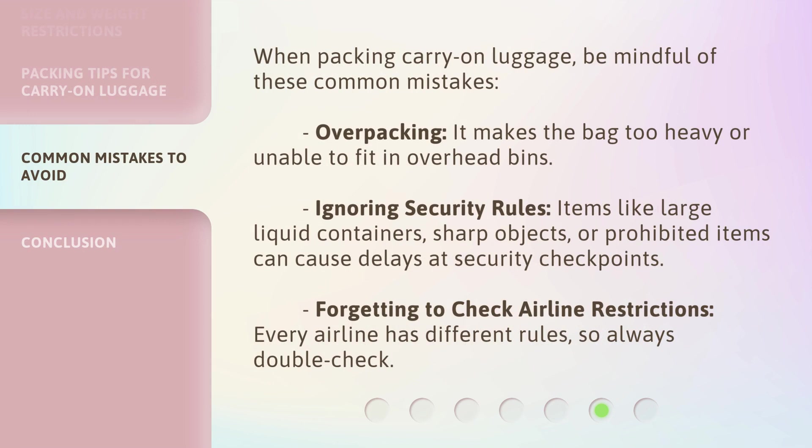When packing carry-on luggage, be mindful of these common mistakes. Overpacking makes the bag too heavy or unable to fit in overhead bins. Ignoring security rules — items like large liquid containers, sharp objects, or prohibited items can cause delays at security checkpoints. Forgetting to check airline restrictions: every airline has different rules, so always double-check.